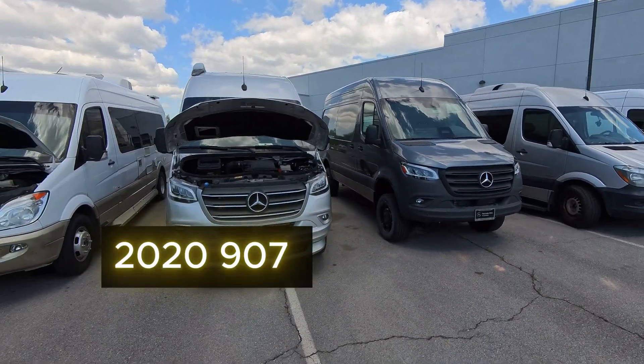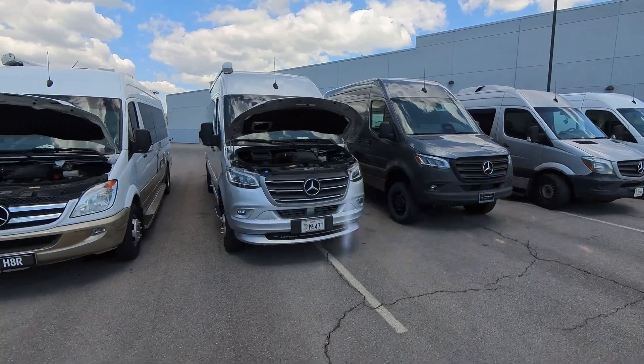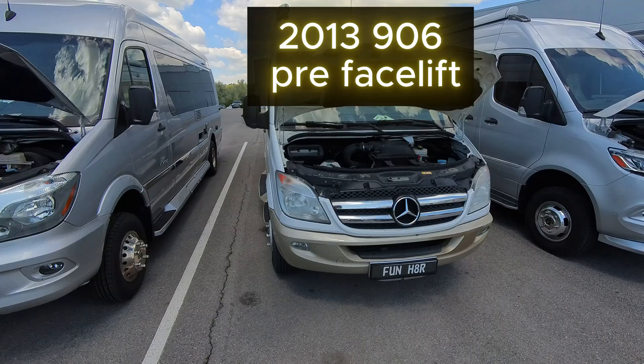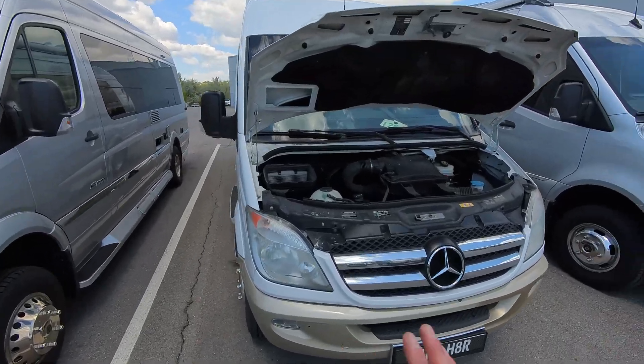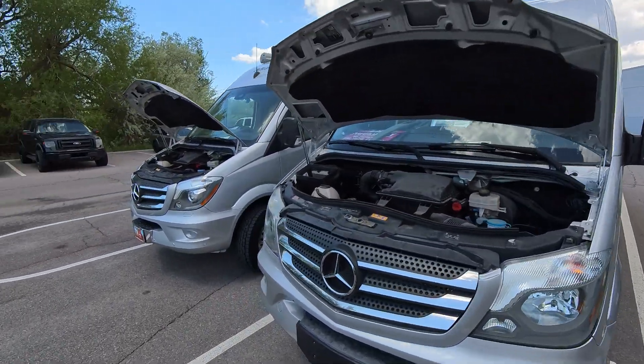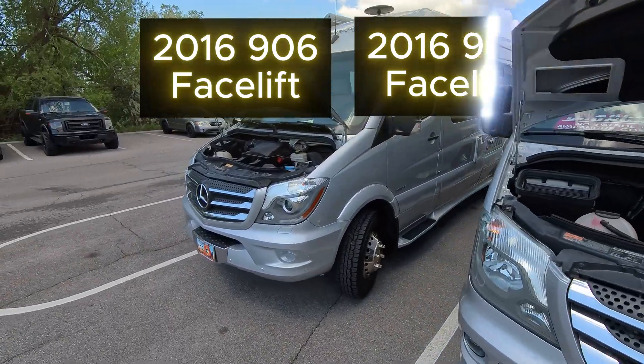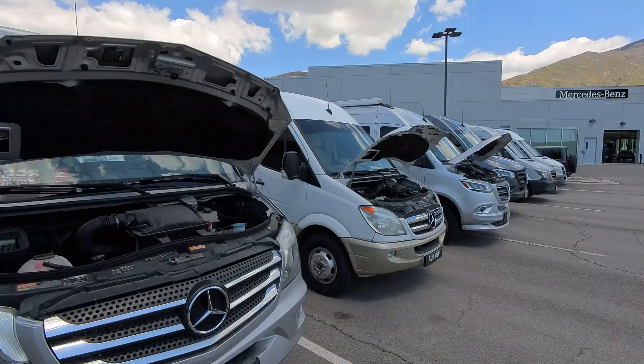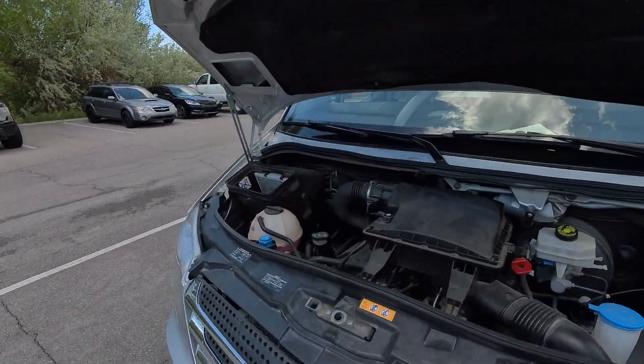Right here, these are both 907s. They have skinnier headlights, which is an easy identifier. This is a pre-facelift — in 2014 they did a facelift. So this is a 2013 pre-facelift 906, and both of these are post-facelift 906s, up to around 2016. Same with this one. These first four vans all have the 642 diesel engine.